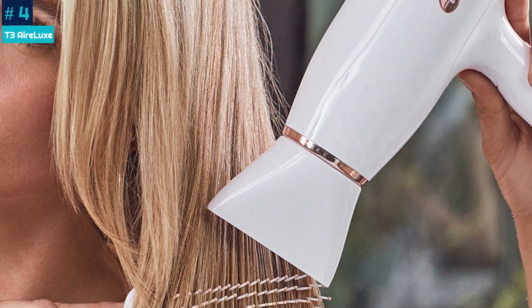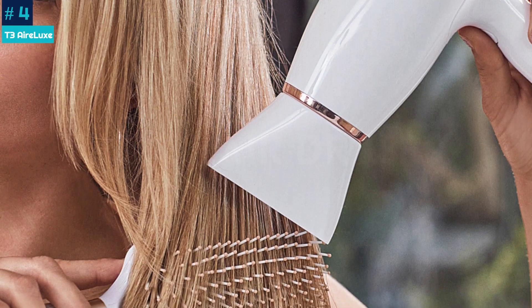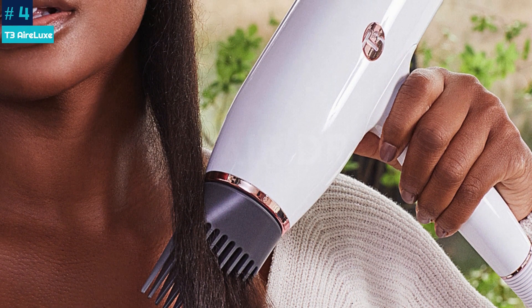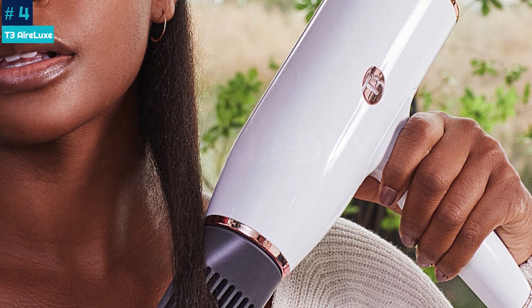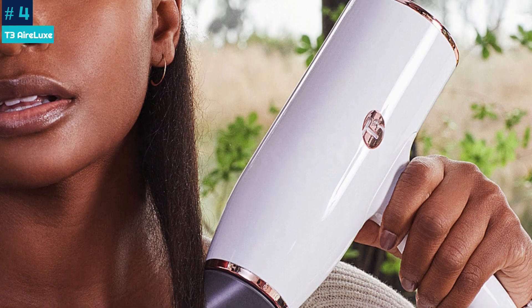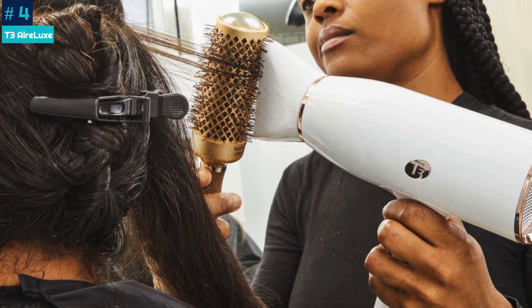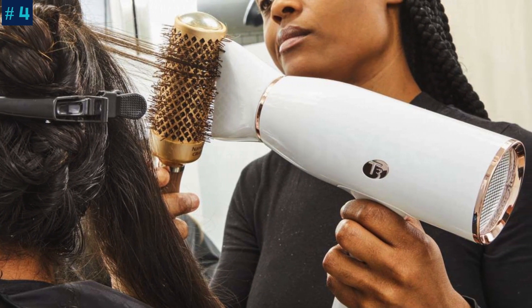Within 10 minutes, even on a low heat setting, our hair was totally dry, smooth, and fluffy in the best way possible. Our only gripe is that the cord was thick and got tangled easily. If the cord were retractable, we'd say this option is pretty much perfect, especially for someone looking to really increase volume in fine hair.